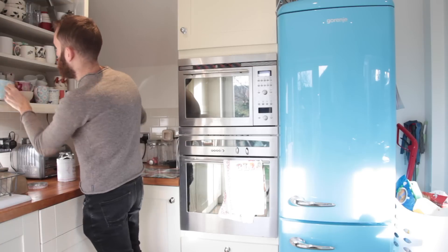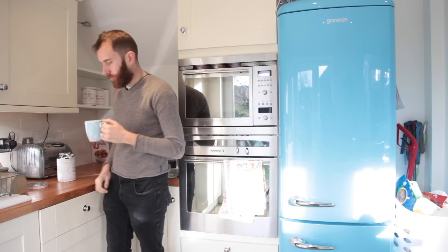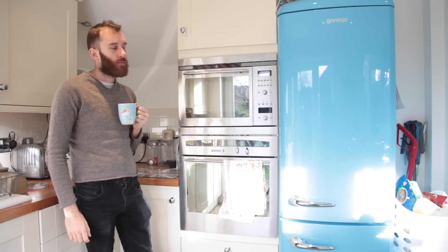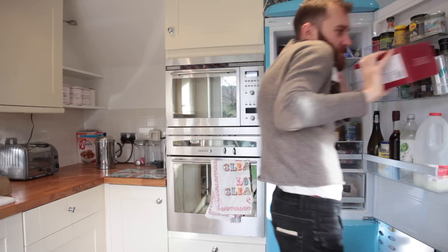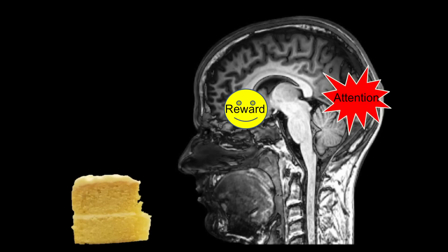So if you find it particularly hard to resist food temptation, then you may be high in something called food cue reactivity. If you're food cue reactive, a number of responses are triggered in your body when you're exposed to food cues. These include things like salivating, releasing hormones that prepare your body to digest the food, and very quick responses in the brain. All of these brain areas will become very active very quickly in people who are food cue reactive.